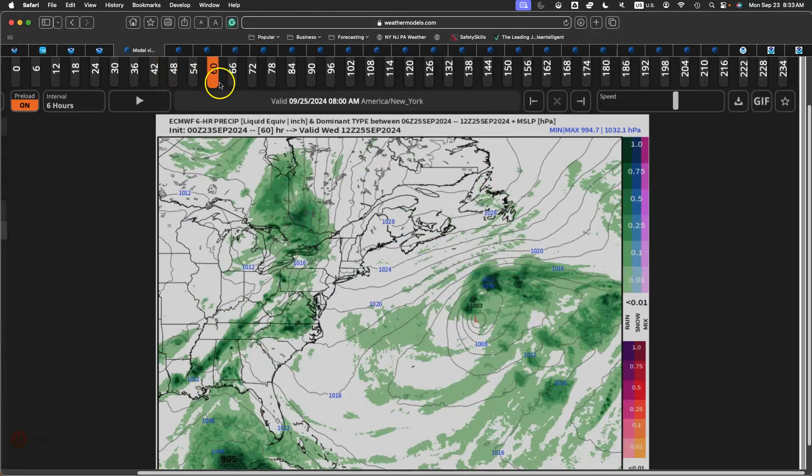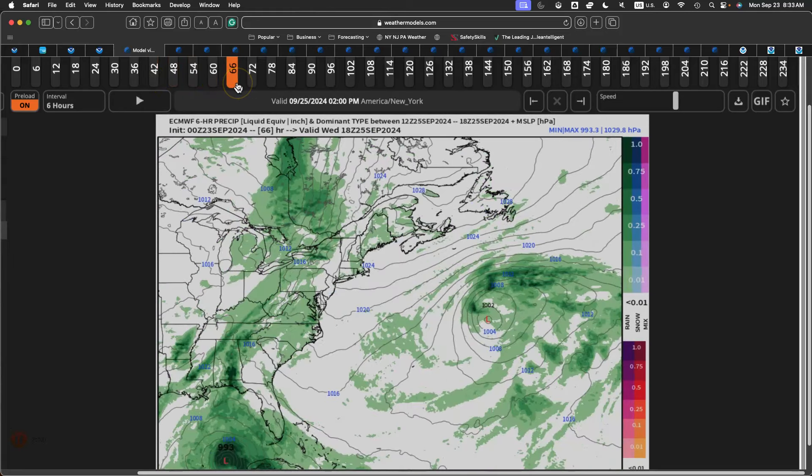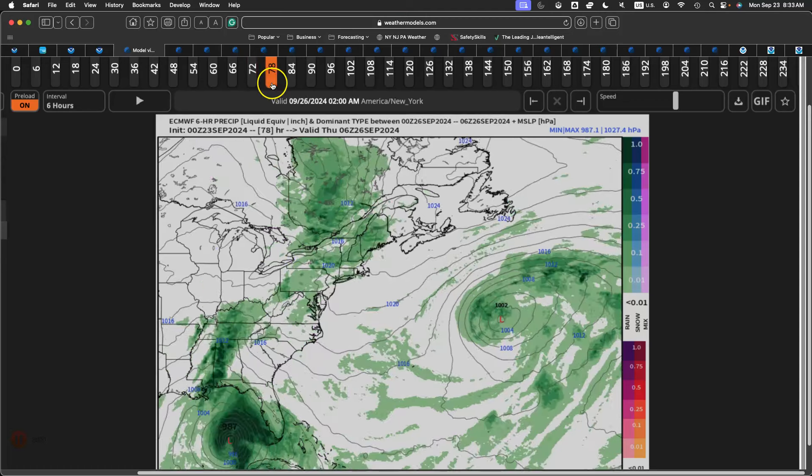On Wednesday, the cold front approaches with cloudy skies and the threat for a few widely scattered isolated showers — not really looking for anything heavy at all. Low temperatures in the mid to upper 50s over the northern interior, upper 50s to lower 60s along the coast. High temperatures in the mid to upper 60s over the northern interior, upper 60s to lower 70s along the coast, and lower to mid 70s in the Delaware River Valley.